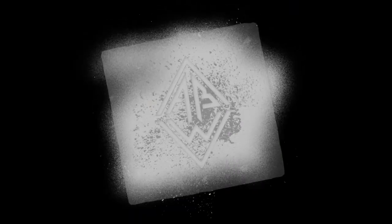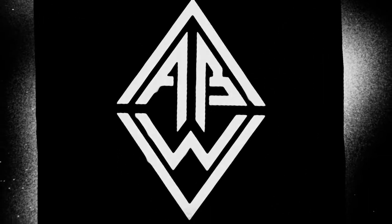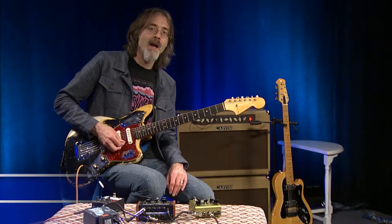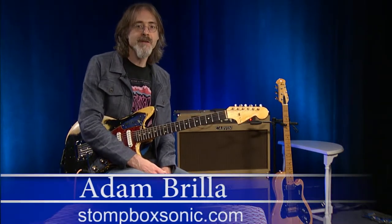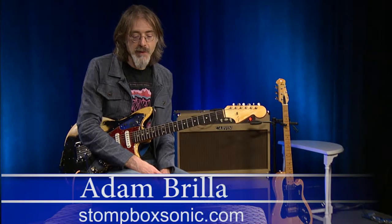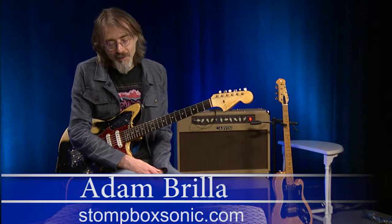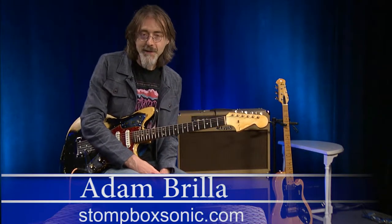Audio Builders Workshop is a workgroup for the Boston Chapter of the Audio Engineering Society. I'm Adam from Stompbox Sonic and you are watching Audio Builders TV. Today we're going to look at two of the black sheep of the effects family: the ring modulator and bit crusher.